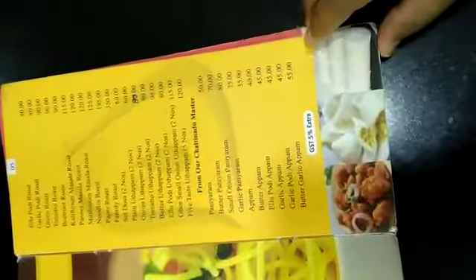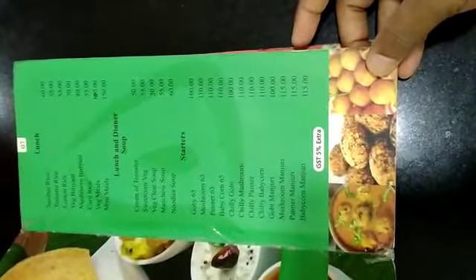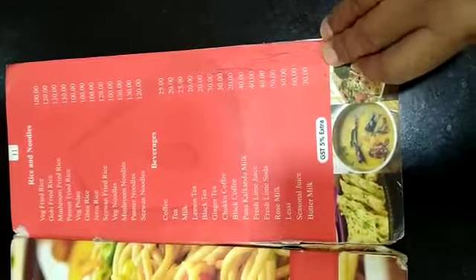Here is the menu of this restaurant. This is the cover page and you can see the prices of different items. It seems costly but it is very reasonable, very healthy, very delicious, and very neat and clean food. Whatever you wish to have — morning breakfast, lunch, dinner, starters, gravy items, special roti, rice, noodles, and many more — all these things are according to your choice.